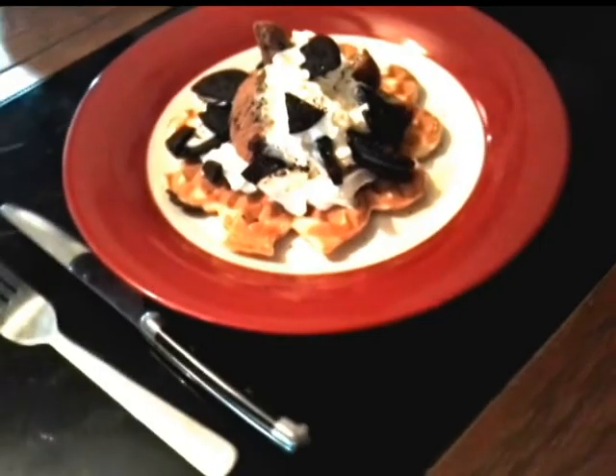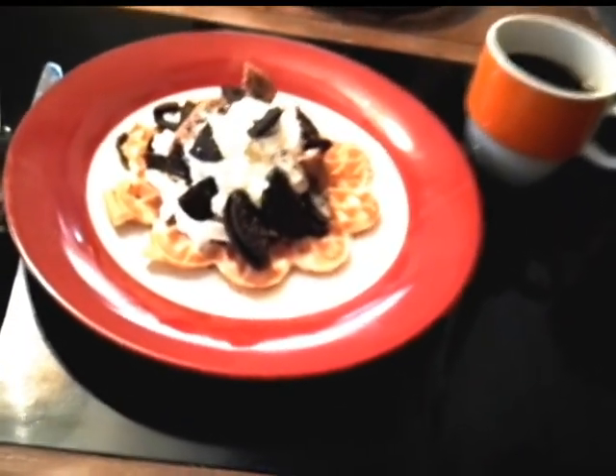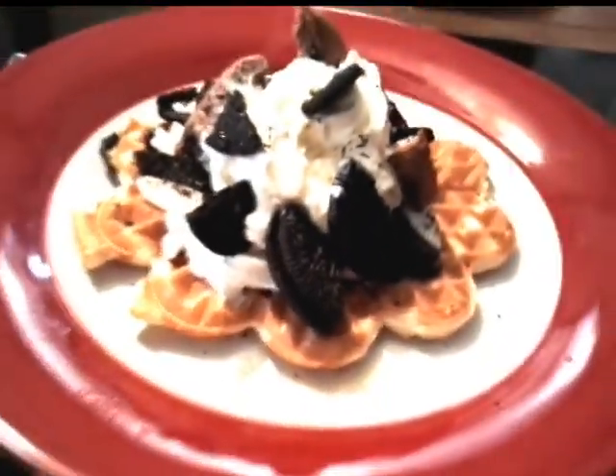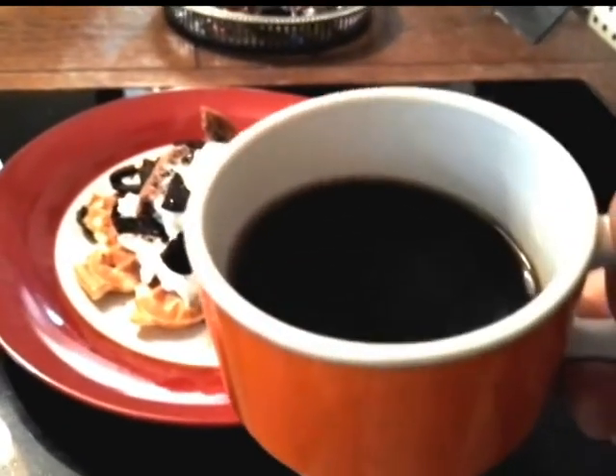So before anyone else is up — you're probably all in bed while I'm filming this — but this is the breakfast. I cannot think of a better way to start the day. Cheers everyone.